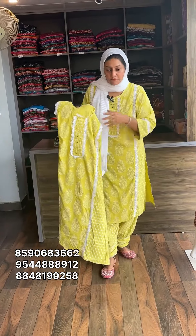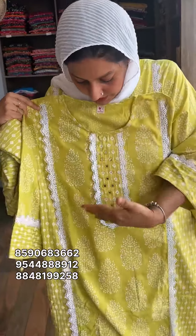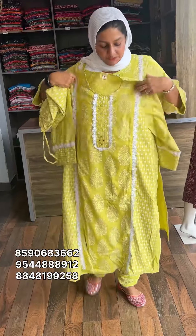The first one is the design. The second one is the bottom. Lace work, sleeve work.